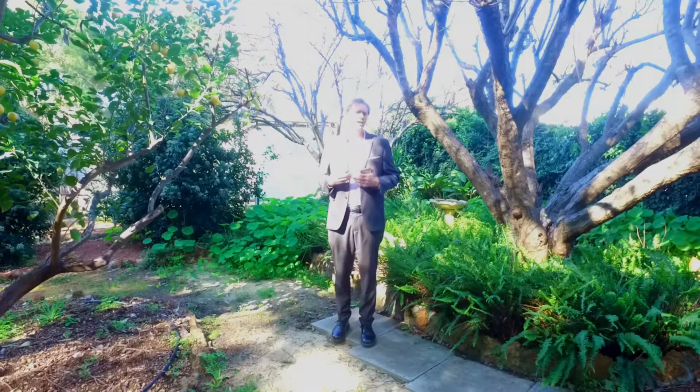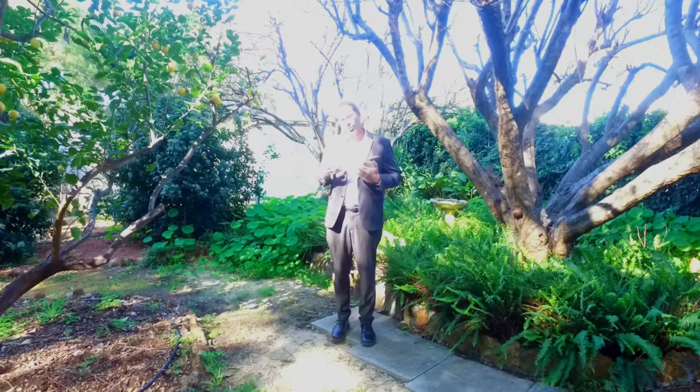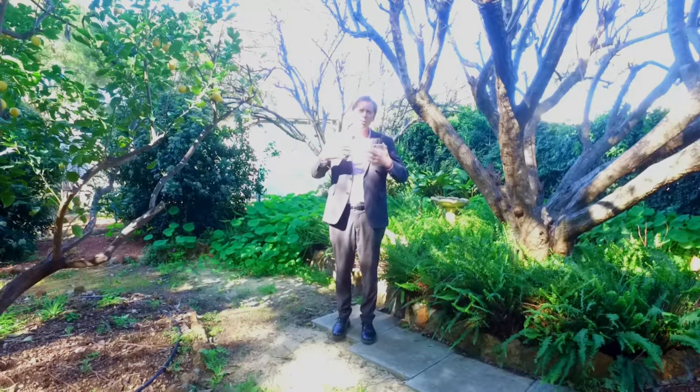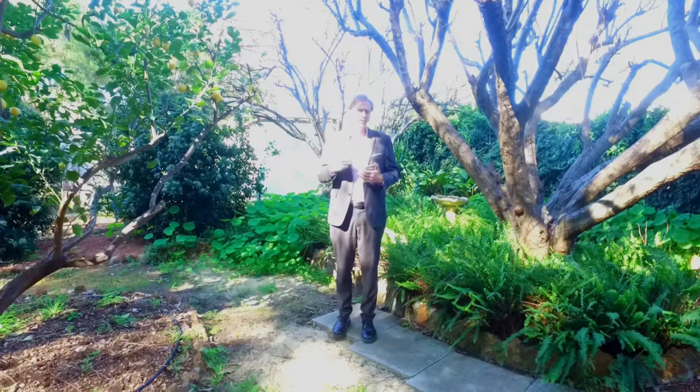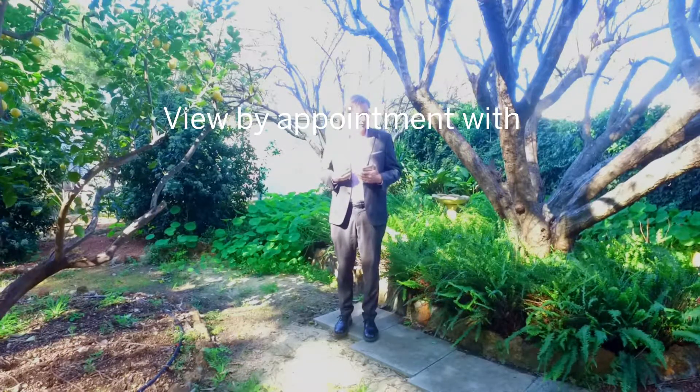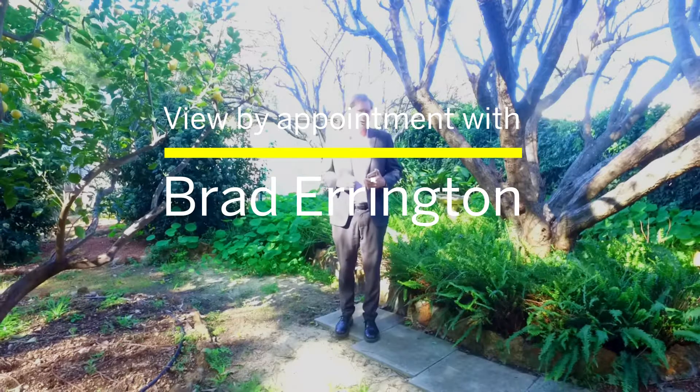This property is truly a credit to the current owners who have been here for over 40 years. When you come and wander around the yard and experience what's available at this home, you can understand why they've stayed for such a long time. Should you wish to view, the property is available seven days a week and I can't wait to show you through.